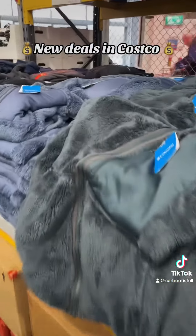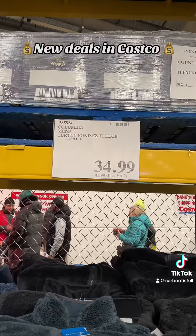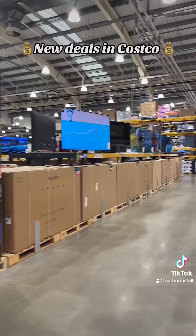We've got some really nice fleeces in navy blue, in green, in black from the Columbia brand, and these were £42 including VAT. I think that was kind of pricey.